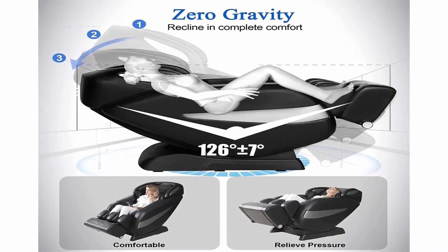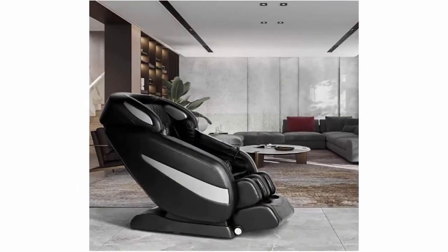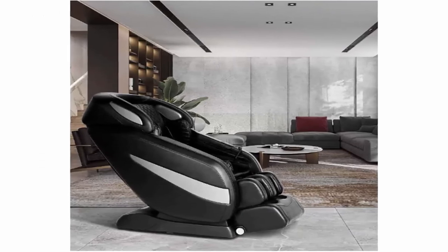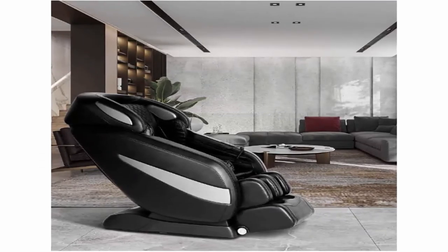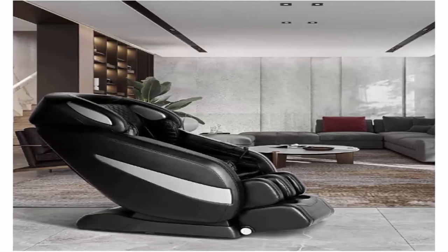The massage airbags cover the shoulder, arms, hip, calves and feet area, allowing you to enjoy tuina massage in a looping rhythmic pattern. Weight Limit: 330 lbs. Internal Seat Width: 21 inches.